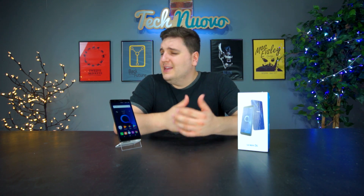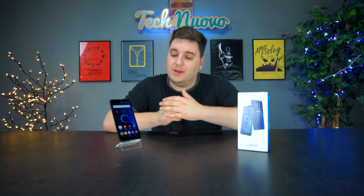Hello everyone, welcome back to technuovo.com. My name's Steph and today we're taking a look at the Alcatel 3C. There's no surprise that the 18 by 9 aspect ratio has really trickled down into budget handsets, and you can see that here with the 18 by 9 offering on the Alcatel 3C.